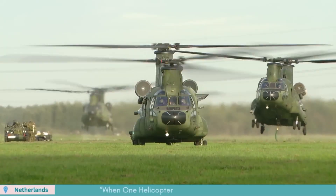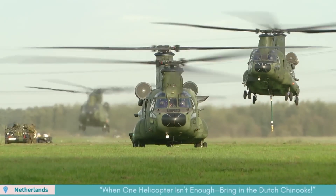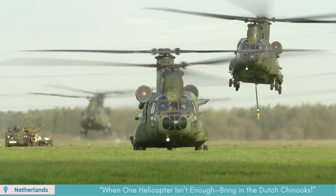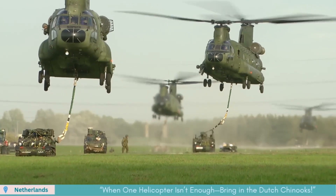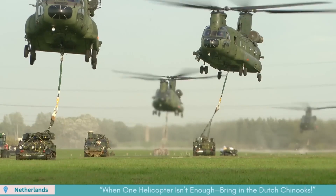On a crisp September day in 2018, mid-exercise Falcon Autumn across the Netherlands, Dutch CH-47 Chinooks thundered into the skies. Each helicopter hoisted a massive load beneath, one Chinook lifting another vehicle in a masterclass of precision and power in aerial logistics.